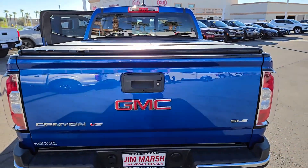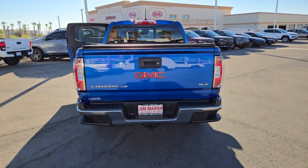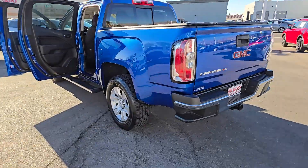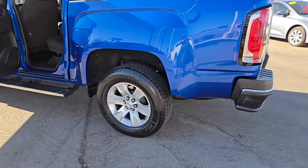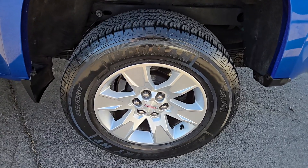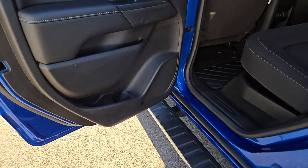These are just some of the great options this vehicle comes with: pre-collision system, keyless entry, backup camera, premium sound system, heated mirrors, fog lamps, satellite radio, lane keeping assist, remote engine start, and electronic stability control.